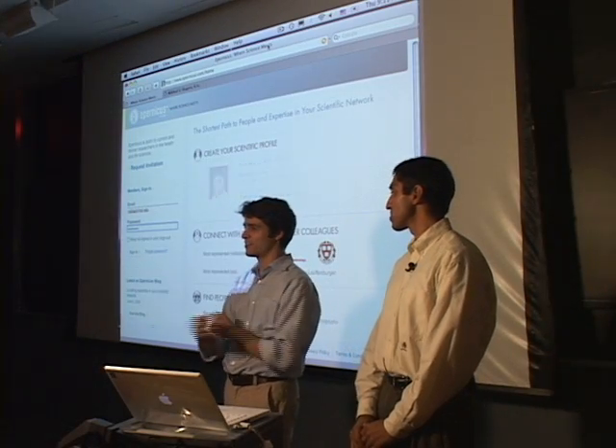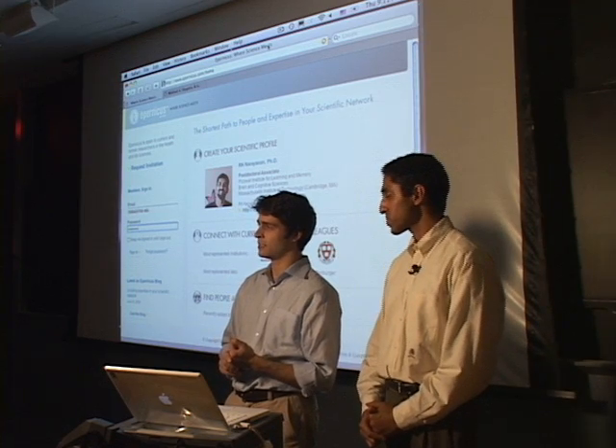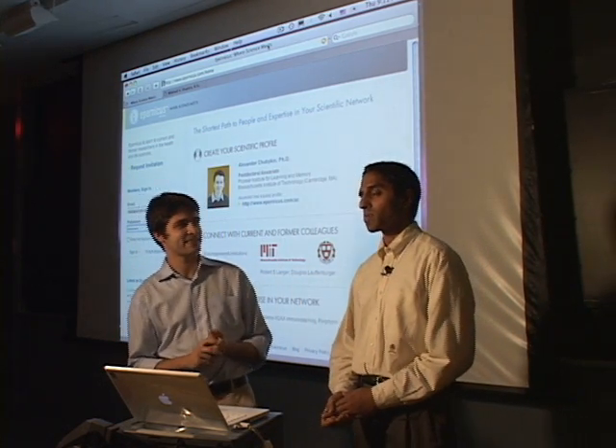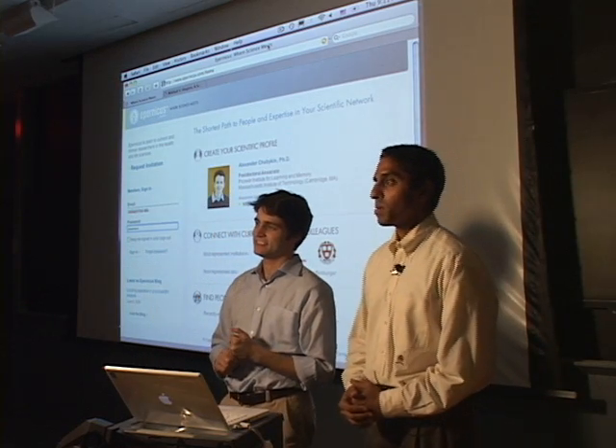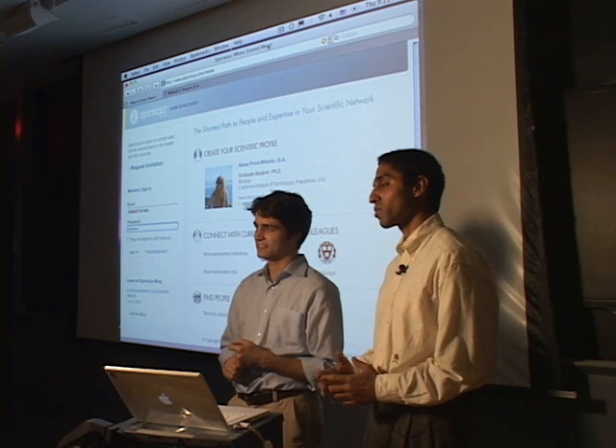Thank you very much for having us here today. I'm Mikhail, and I'm a PhD student in biological engineering here at MIT. And I'm Vivek Norty. I'm a physician at Brigham and Women's Hospital. Mikhail and I are here today to tell you about Eparnicus, which is a professional networking platform for researchers.